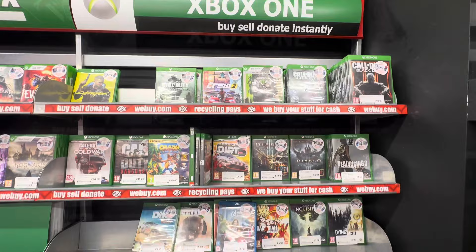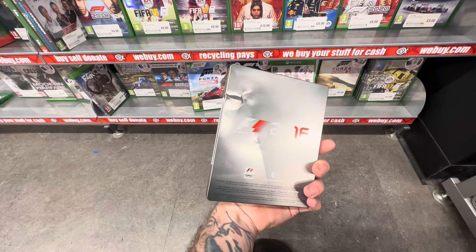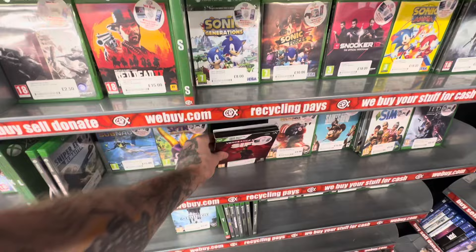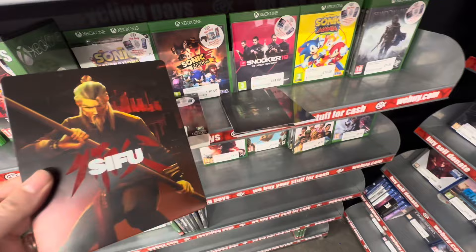The other steelbook I missed on the first pass was hiding in the Xbox One section — down the bottom, easily missed. Pat yourself on the back if you saw F1 2016. Unfortunately even though it was £3, if you look very closely it has a slight amount of damage so I did leave it behind. There was one more steelbook hiding in the Xbox One section which I very nearly missed: Sifu. It's a recently released game though, and I'm a patient man — this game will get cheaper over time and that is when we will pick up the bargain.